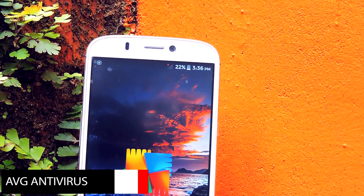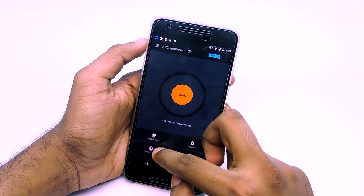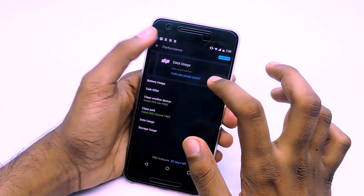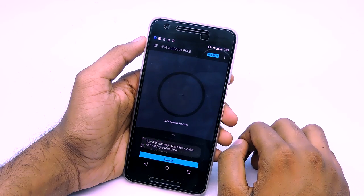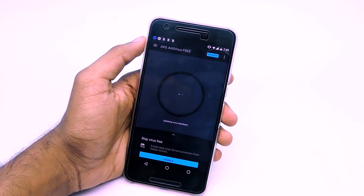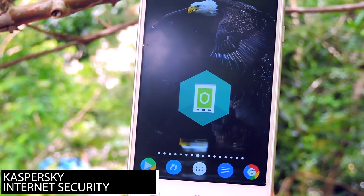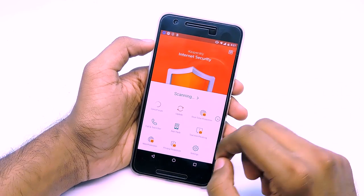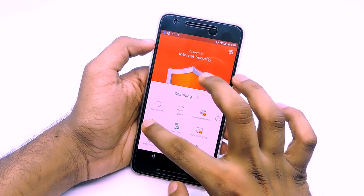Next one is AVG. In this app, most of the features are free, and some are not, but you can use those features for free for about 30 days. The UI is simply good. It does have some additional services like task killer and junk cleaning, along with a bunch of other common services. Moving on, next is Kaspersky Internet Security. It does not have a lot of features, and some services are only available if you activate the app, but the scanning process was fairly quick.